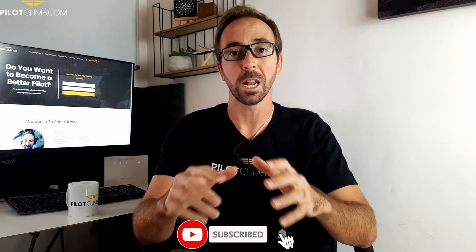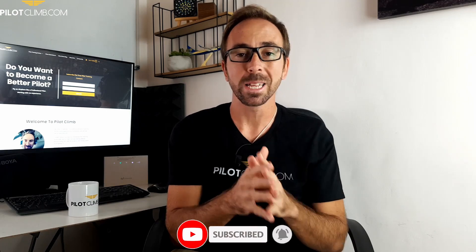Hi there, I'm Gabriel from pilotclimb.com. I hope to help you become a better pilot, so if this is what you want to do, consider subscribing to the channel. And if you want to support my work, please give it a like. So, what are these flight spoilers and ground spoilers?